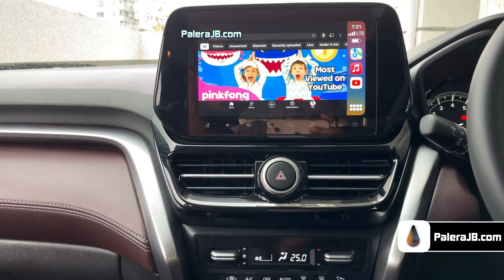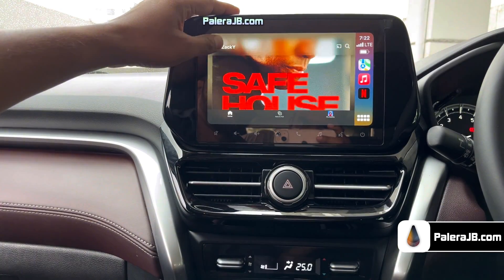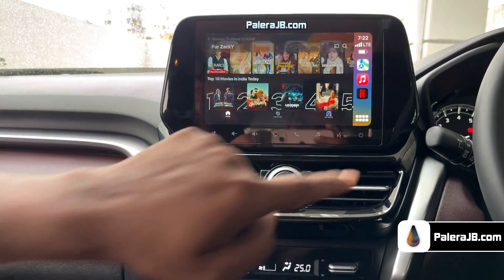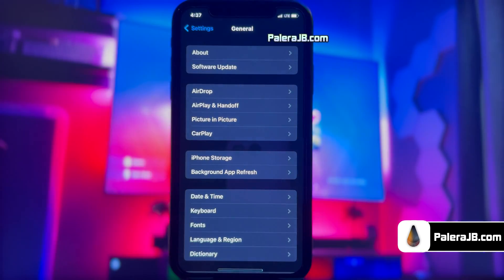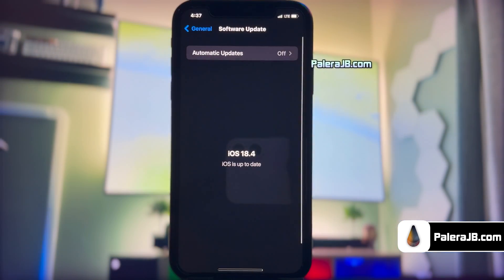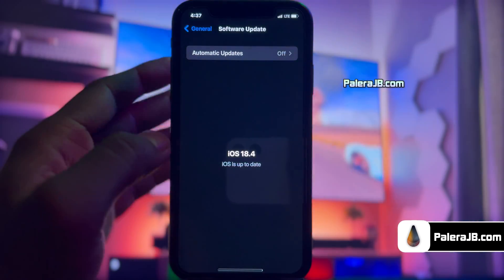So today we'll learn how to jailbreak iOS 18 and install cool tweaks like installing a bridge tweak to enable opening and playing any app on your car. Let me first show you the current iOS version installed in my iPhone. As you guys can see, it's the latest version of iOS 18.